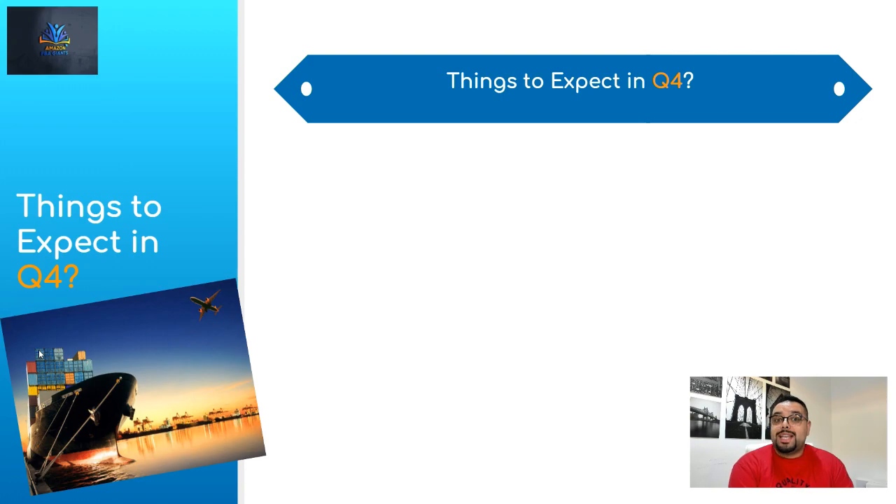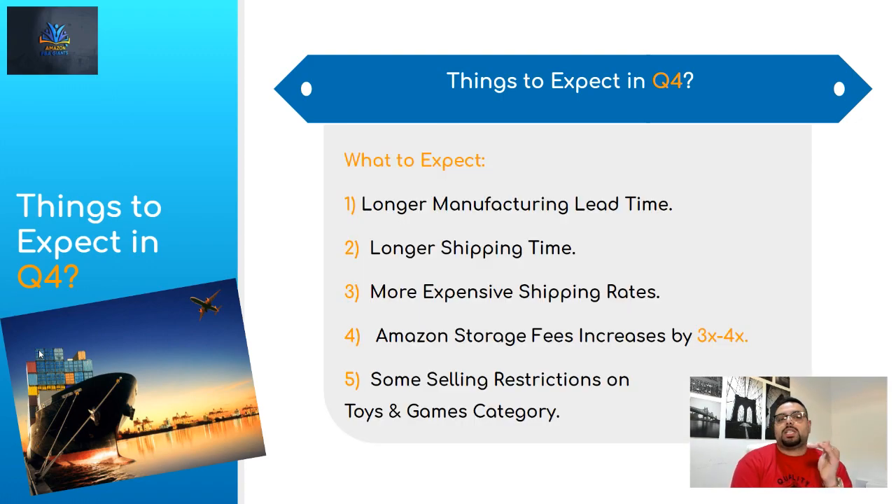Now, what to expect in Q4? Number one: longer manufacturing lead time. Manufacturing lead time is basically how long it takes for the manufacturer to produce your product. Usually if it takes 30 to 40 days, during Q4 it's going to take longer — because every seller is placing large orders at the same time, overloading the manufacturer. So instead of 30 days, it might take 40 or 45 days. Order earlier to account for this.